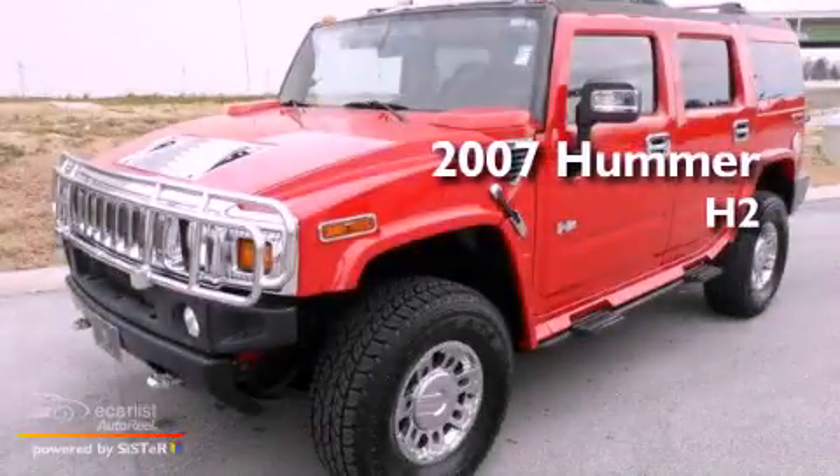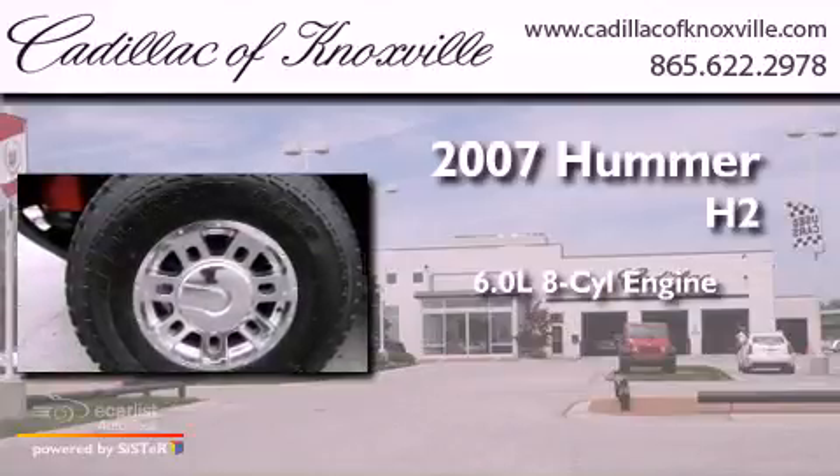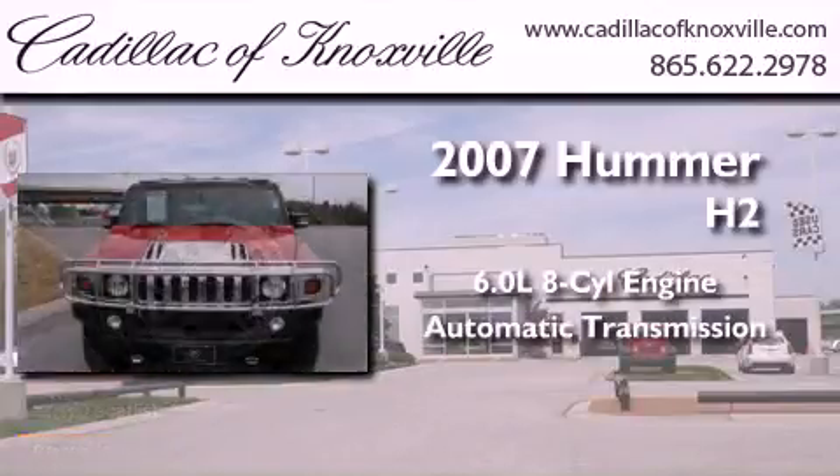This is a 2007 Hummer H2. It features a 6.0-liter eight-cylinder engine, an automatic transmission, and four-wheel drive.